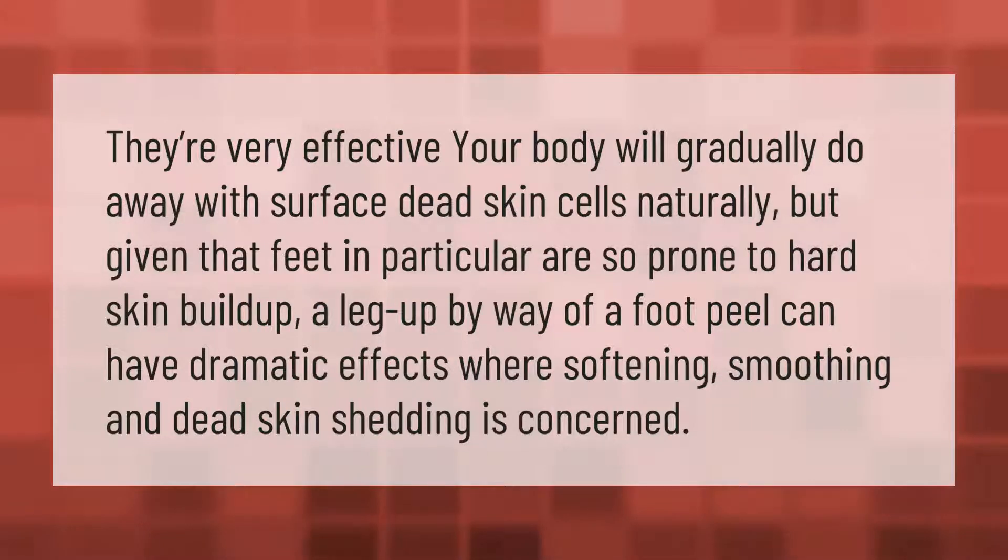They're very effective. Your body will gradually do away with surface dead skin cells naturally, but given that feet in particular are so prone to hard skin buildup, a leg up by way of a foot peel can have dramatic effects where softening, smoothing, and dead skin shedding is concerned.